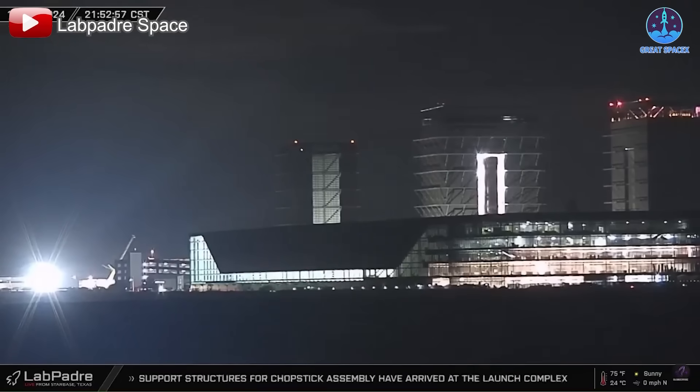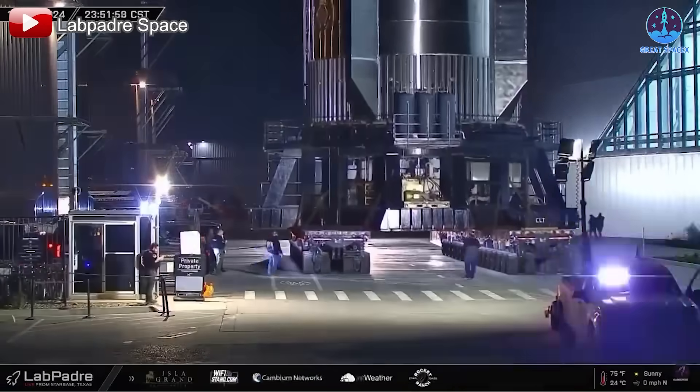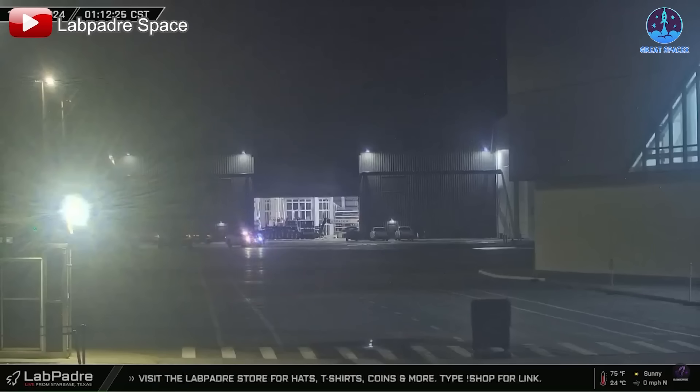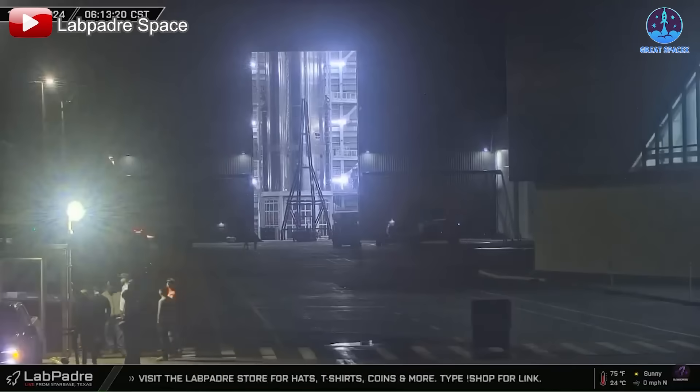Well folks, that's about it for today's episode. Thank you so much for tuning in, and as always, this has been Kevin from GreatSpaceX. From all of us here on the team, we wish you a happy holiday and Merry Christmas. Until next time, keep looking up.